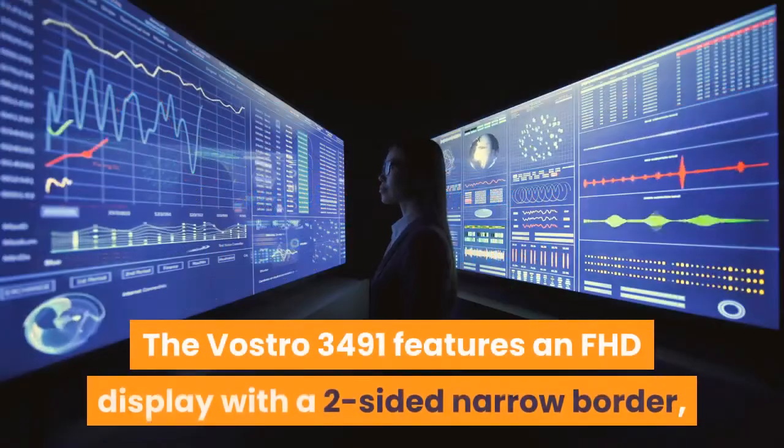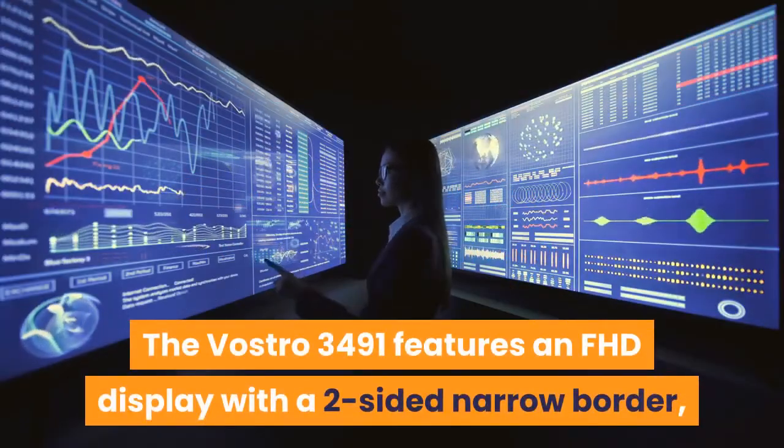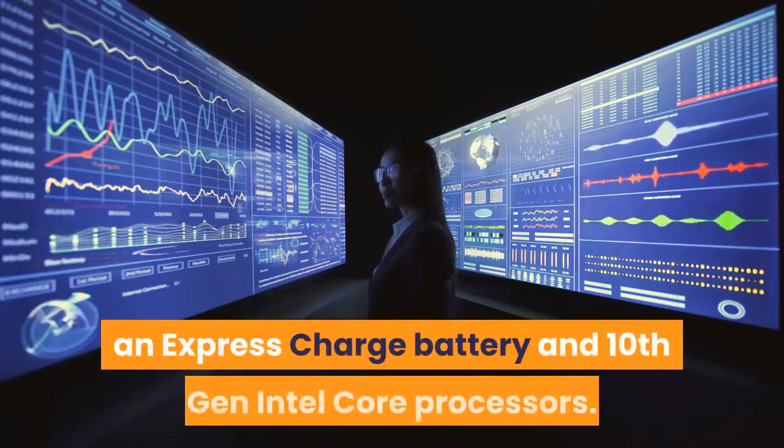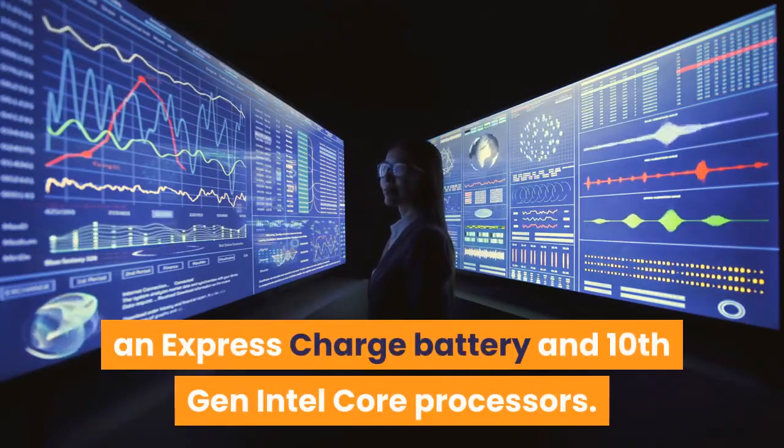The Vostro 3491 features an FHD display with a two-sided narrow border, an express charge battery, and 10th gen Intel Core processors.